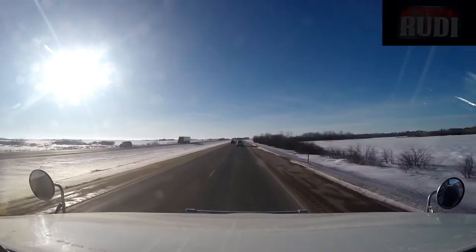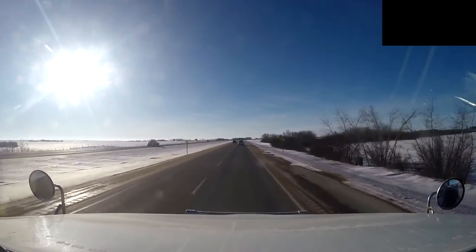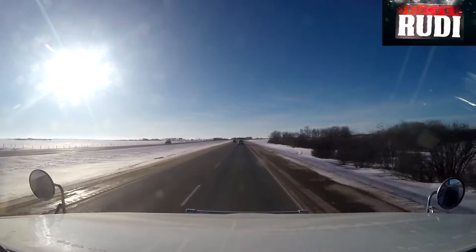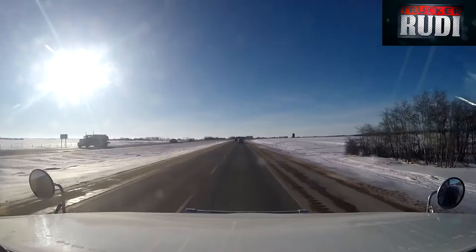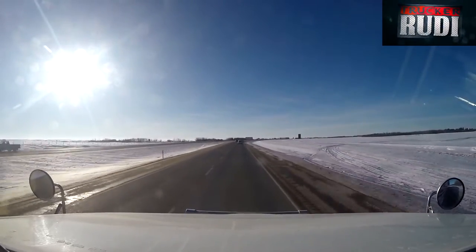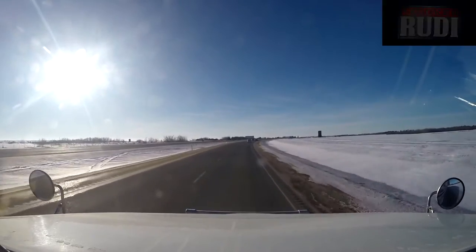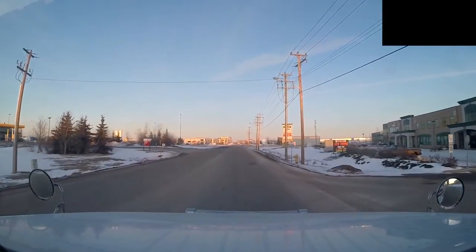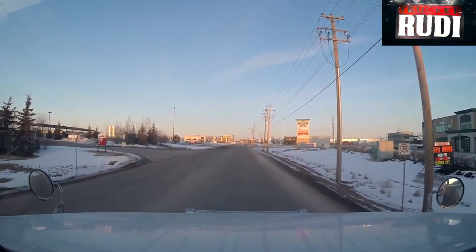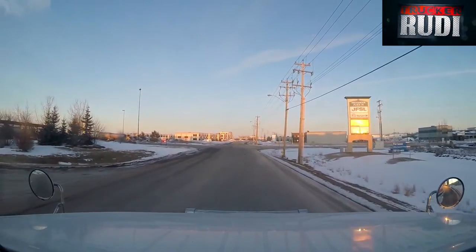It was nice and warm — he said it was like plus one Celsius yesterday. So that's good; at least I know I'll have good roads. We'll keep it rolling and see what the rest of the day brings. Well, here we are in Sherwood, Alberta, at the Flying J.